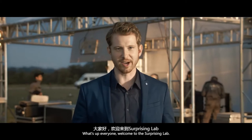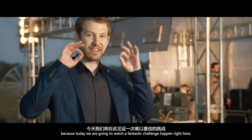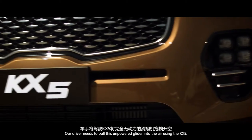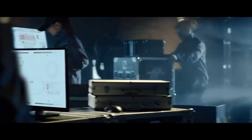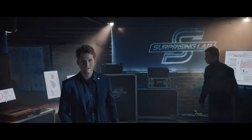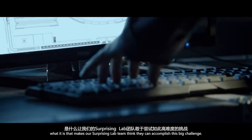Welcome to the Surprising Lab, where the staff is working hard to prepare for a fantastic challenge. Our driver needs to pull an unpowered glider into the air using the KX-5.